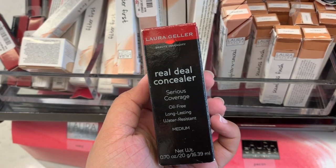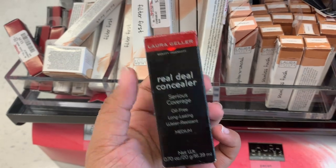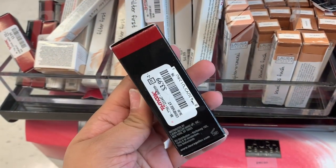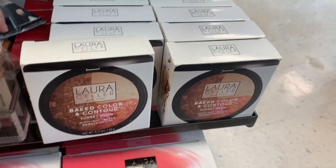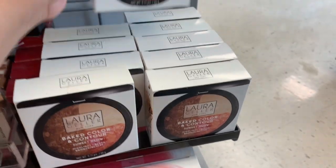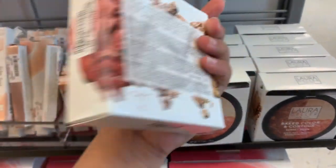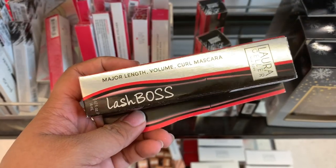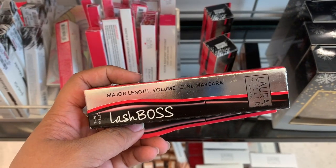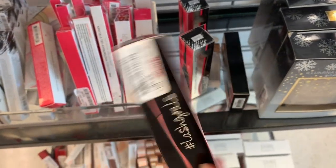I found this Royal Deal concealer — long lasting, water resistant, in the shade Medium — for $4. I also found the Big Color and Contour Sunset Glow palette, and this one is only $4!